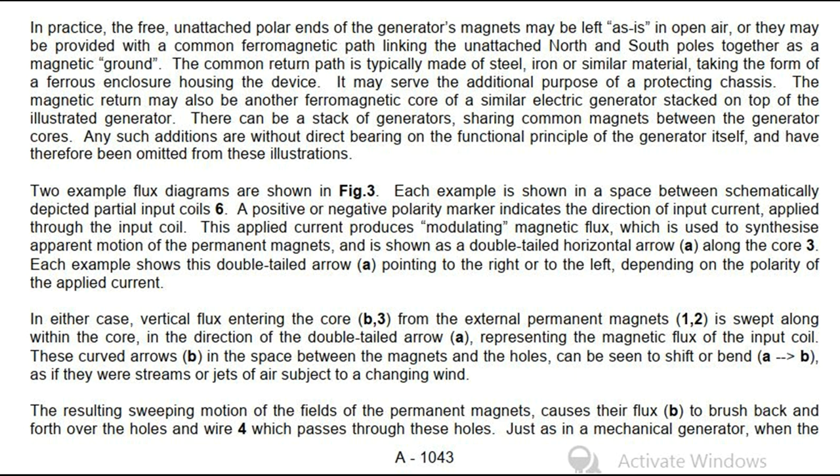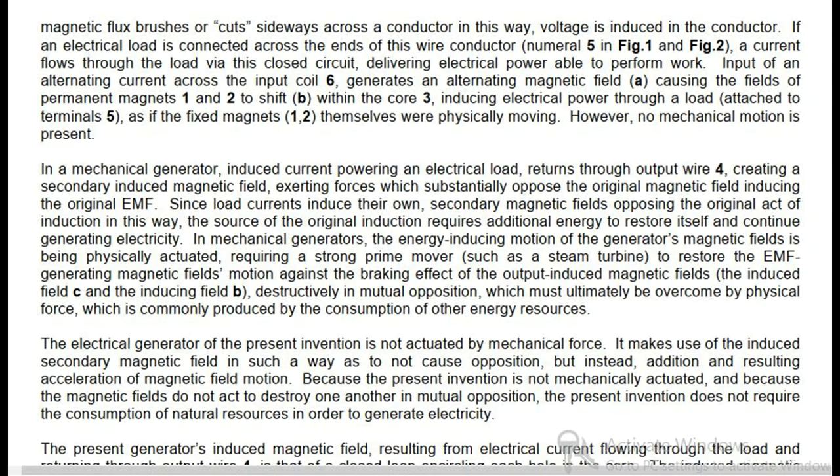The curved arrows B in the space between the magnets and the holes can be seen to shift or bend as if they were streams of air subject to a changing wind. The resulting sweeping motion of the fields of the permanent magnets causes their flux B to brush back and forth over the holes and the wire passing through them. Just as in a mechanical generator, when the magnetic flux brushes or cuts sideways across a conductor, voltage is induced in the conductor. If an electrical load is connected across the ends of this wire conductor (numeral 5), a current flows through the load via this closed circuit, delivering electrical power able to perform work. Input of an alternating current across input coil 6 generates an alternating magnetic field A, causing the fields of permanent magnets 1 and 2 to shift within core 3, inducing electrical power through a load attached to terminals 5, as if the fixed magnets themselves were physically moving. However, no mechanical motion is present.